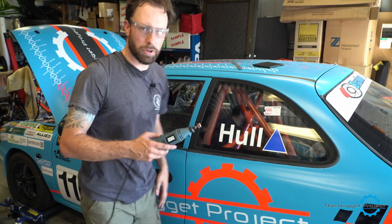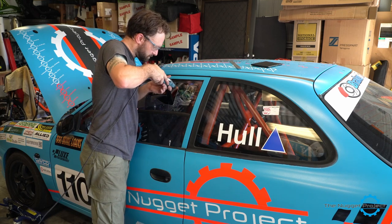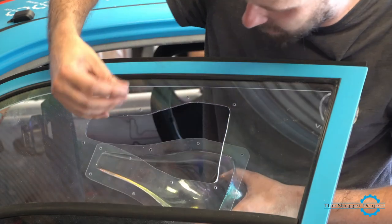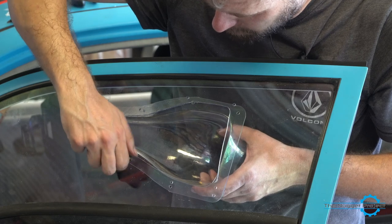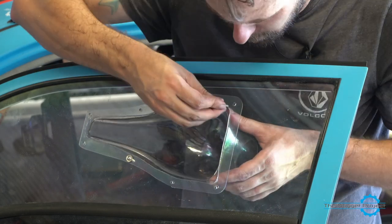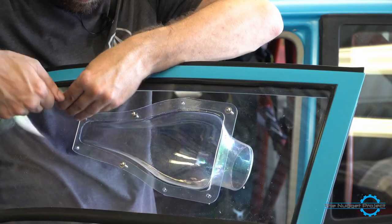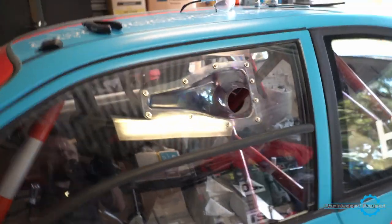Now let's bolt this thing in. What I'm going to do real quick is just use the Dremel and clean up some of those edges to make it look a bit neater — it's worth it. Time to bolt the NACA duct in. I've cleaned both that surface and the inside surface because once this is bolted in all the dirty stuff gets trapped in there. These bolts are a bit long — I probably should have got some smaller ones. And there we go, all bolted in. It's got my sticky fingerprints all over it, but I reckon that is pretty cool. That is going to draw some nice cold air into our cabin.